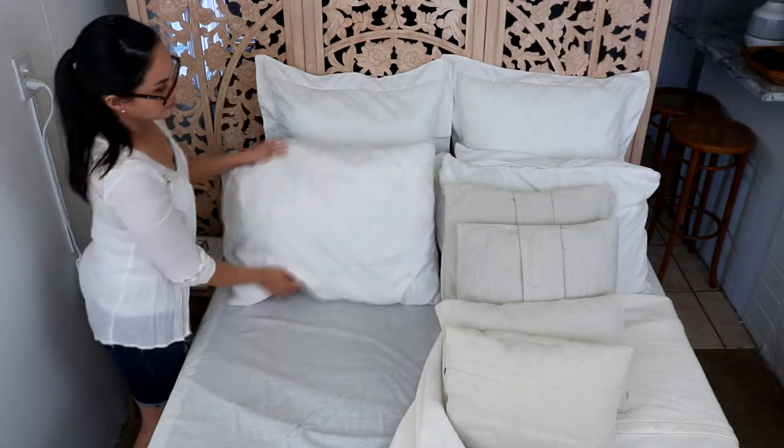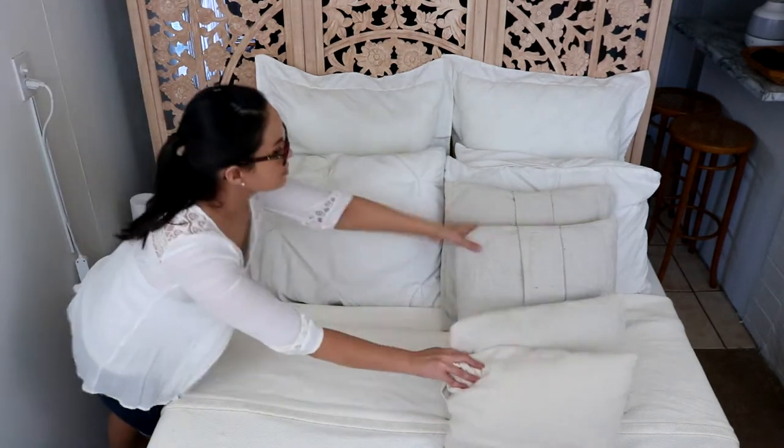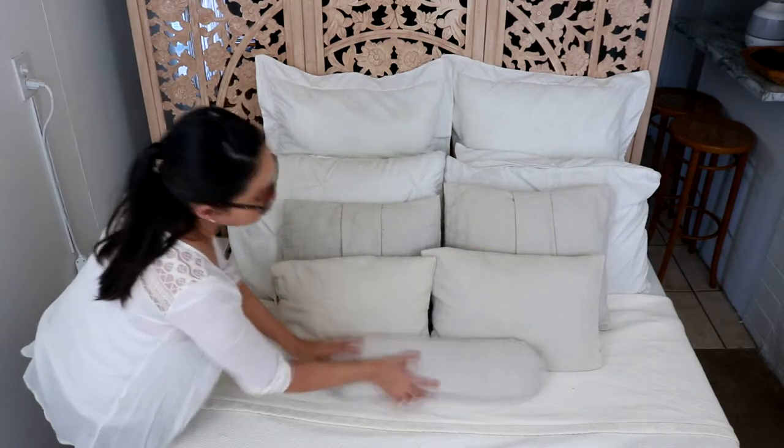Each person who is able makes their bed. All of you will feel accomplished first thing in the morning and motivated to be productive throughout the rest of the day.